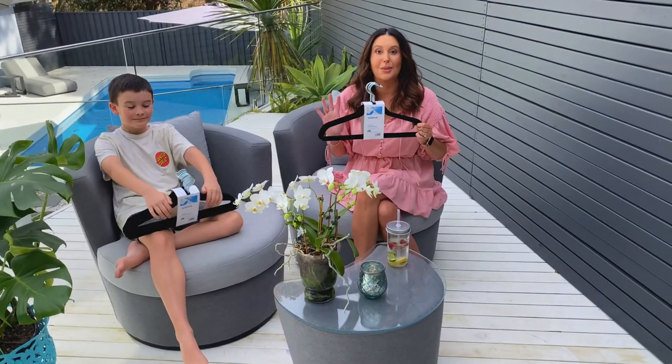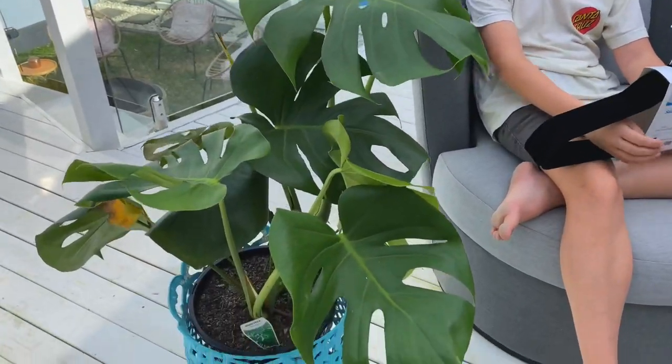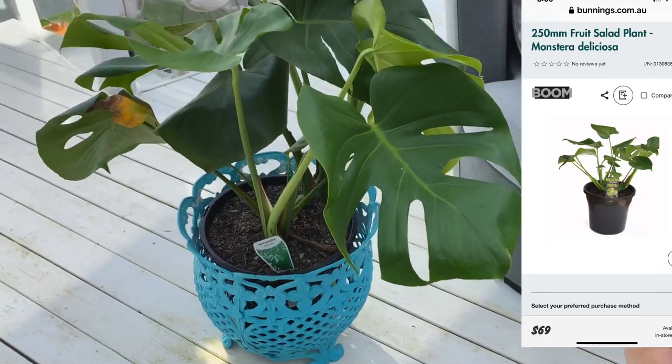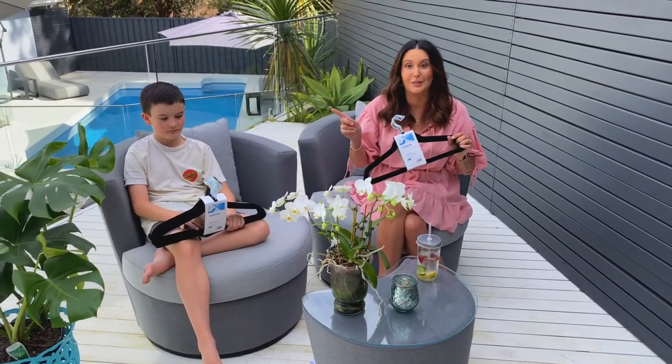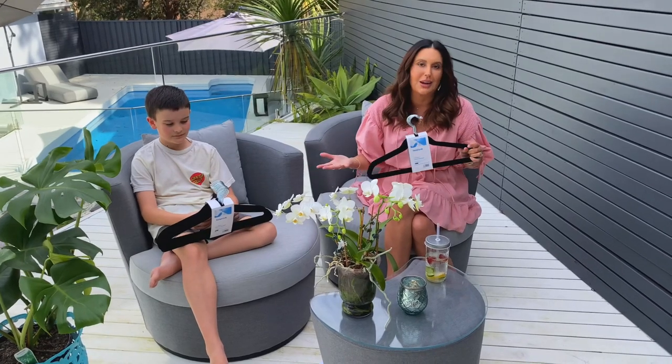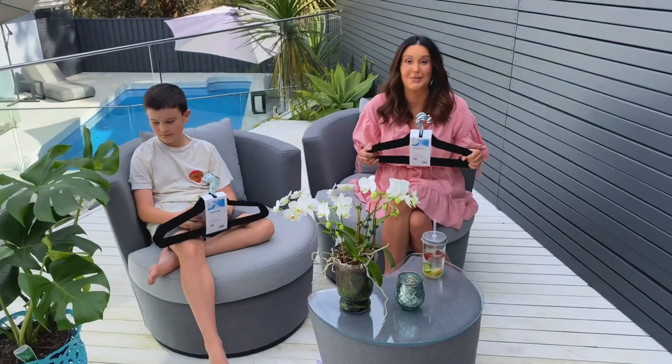I went to Bunnings and bought lots of things. This plant I got luckily on their clearance table — instead of nearly $60, it was down to $30. Always check out their little clearance section because if you take good care of the plants you can bring them back to life, and this one really wasn't that damaged, so I'm really happy with that bargain.